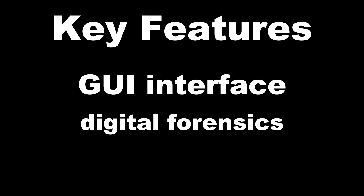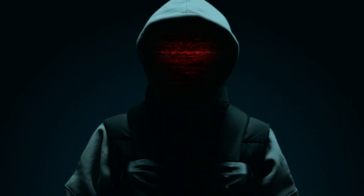CAINE — Computer Aided Investigative Environment — based on Ubuntu. Key features: GUI interface, digital forensics, timeline analysis. Use case: crime scene investigations, law enforcement. It's like CSI, but for hackers.